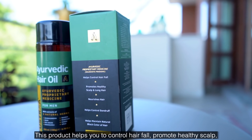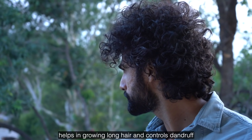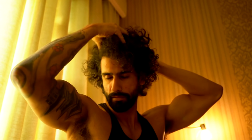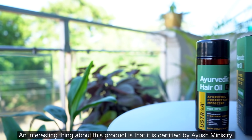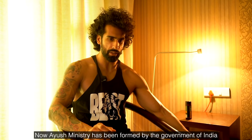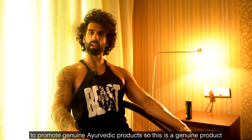This product helps control hair fall, promotes a healthy scalp, supports longer hair growth, controls dandruff, and nourishes hair. It also helps maintain the natural black color of hair. Interestingly, this product is certified by the Ayush Ministry, which is a government of India ministry that promotes genuine Ayurvedic products.